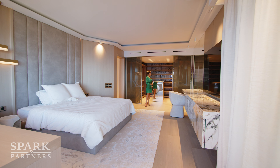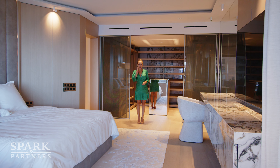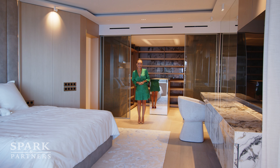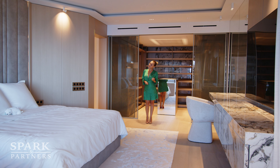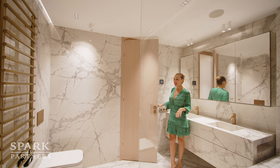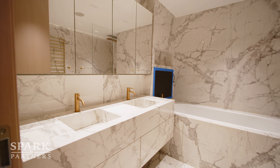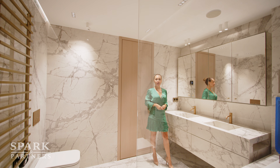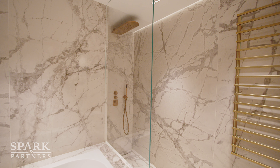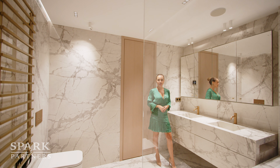I also want to show you the restroom that comes with this master bedroom. Here we are in the master bedroom bathroom — we have his-and-her sinks, a rain shower in the corner, and the bathtub here. Of course, I love the marble throughout. It wouldn't be a luxury Monaco-level apartment without full marble, and it is just so beautiful.